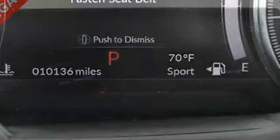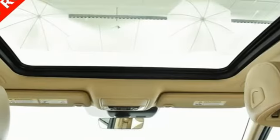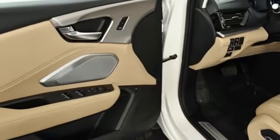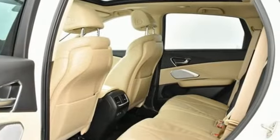A great vehicle is comprised of great features like these: turbo inline 4-cylinder engine, 4-wheel drive, integrated navigation system with voice activation, Wi-Fi hotspot, front heated leather bucket seats, auto dimming rear view mirror.